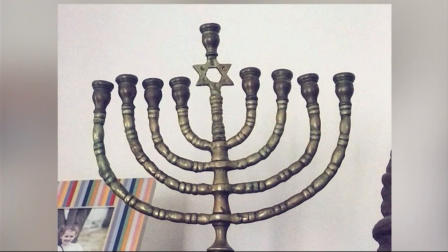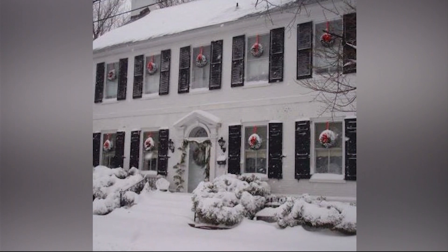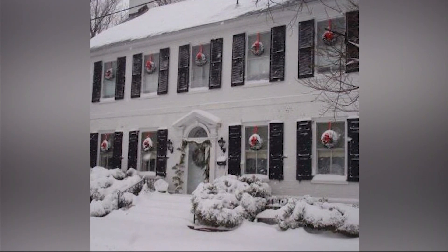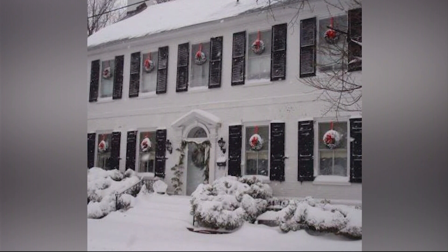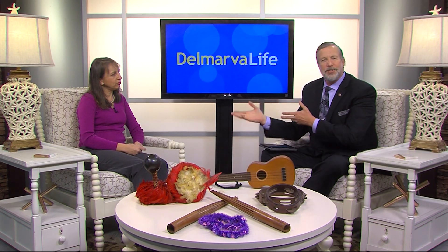Aaron says her grandfather left Russia in the 1800s and this was one of the few belongings he brought with him. Sonia Dyer of Dover posted this picture of her gorgeous home, built in 1796 — can you see all the character this house has? If you have shared memories with us, please continue to do so on the Delmarva Life Facebook page. There was another post that really piqued our interest.